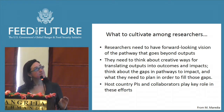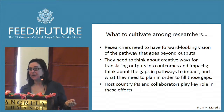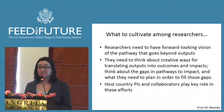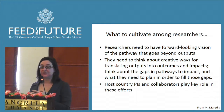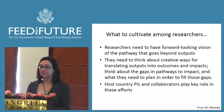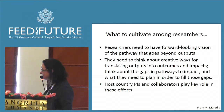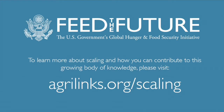What we're asking you all to do is basically have a forward-looking vision, engage broadly with your partners, and think creatively about the ways in which you're going to take your research outputs and link them into these systems, affecting adoption and improving the potential for the target beneficiaries to benefit from your research efforts. To learn more about scaling and how you can contribute to this growing body of knowledge, please visit agrilinks.org/scaling.